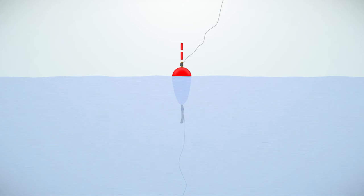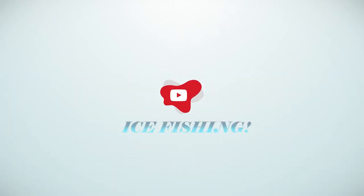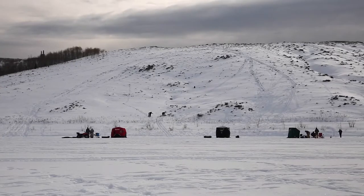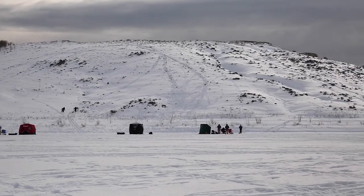Hey there fishisins, today we're going to tell you everything you ever wanted to know about ice fishing. After this, you'll be cruising Airbnb for a sweet ice shanty to try your luck.